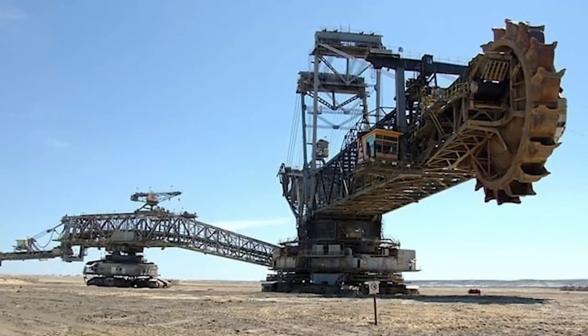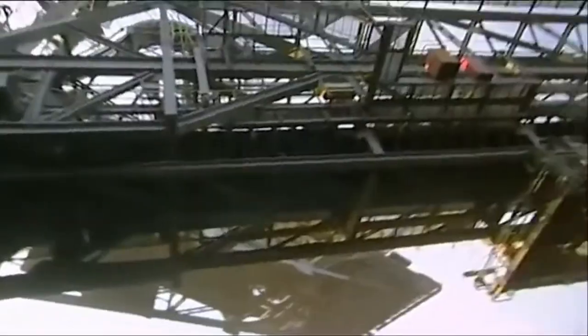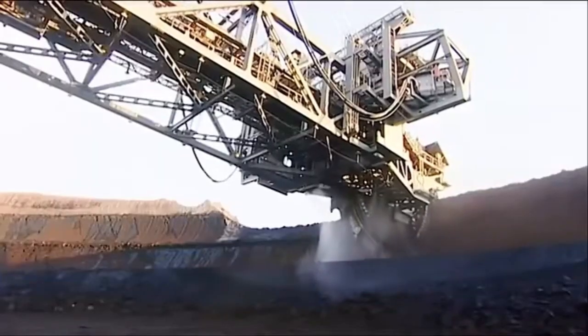Colossal, relentless, and unmatched, the Bagger 293 remains a true monument to human engineering.